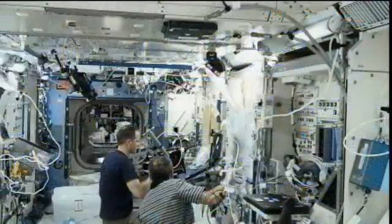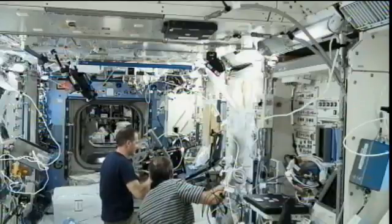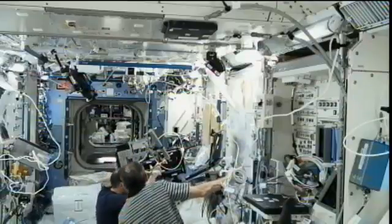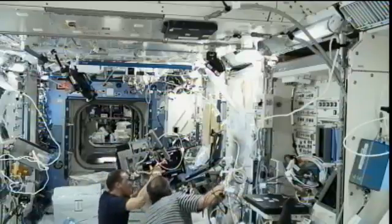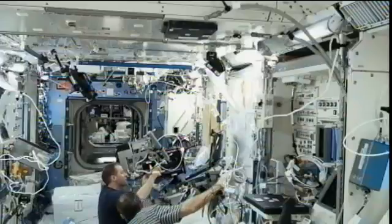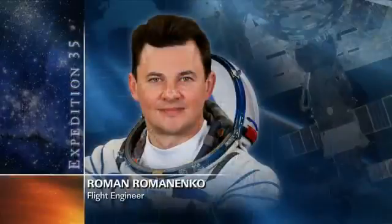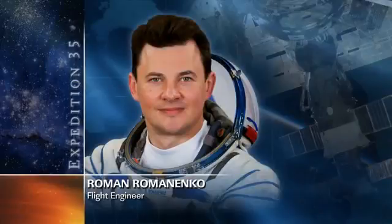Roman Romanenko is working with the Matryoshka Experiment in the Russian segment of the station today, looking at radiation levels throughout the station complex. He's also doing some transfer items for the Progress 50 spacecraft, which is currently docked to the Pirs compartment, and he's going to be later today working with the Rilakskaya Experiment.